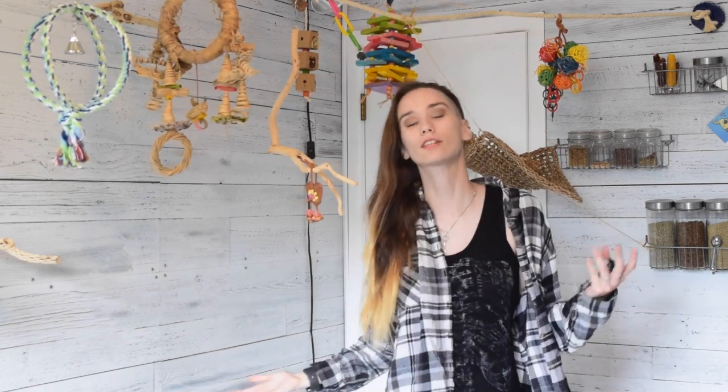Hello everybody and welcome back to Flock Talk. A bit of a different set up here today — we're in another corner of the room because today we're going to be working on some flight exercises.